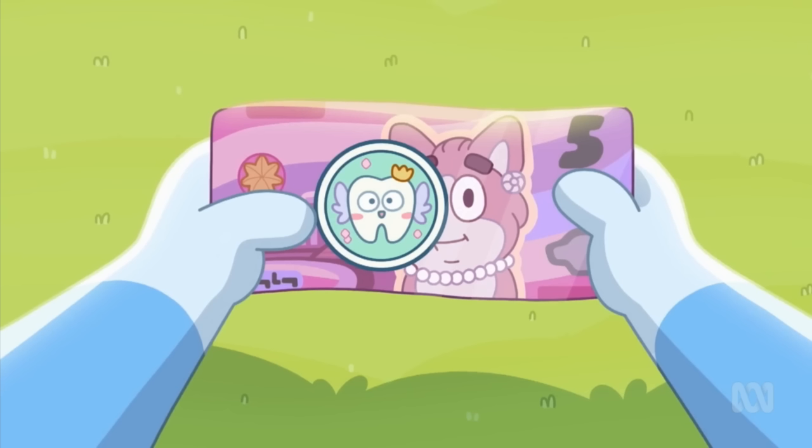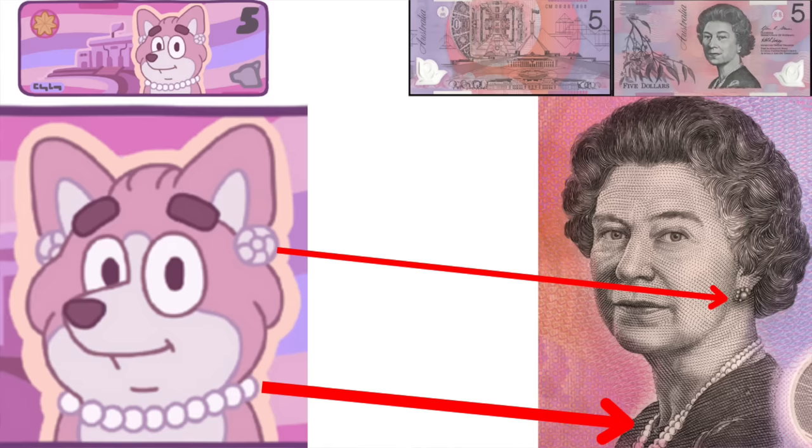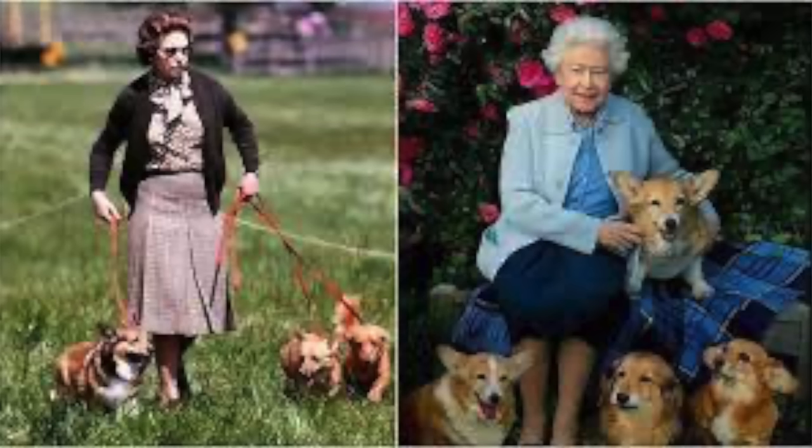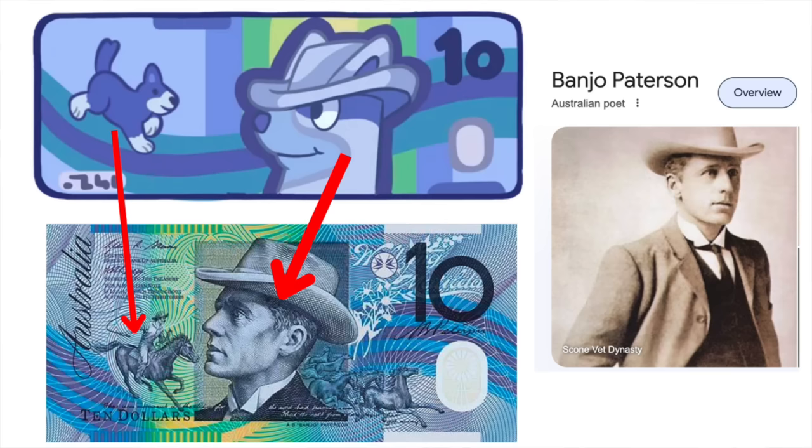Before we go into more characters, let's talk about the money — and in particular that $5 note. It replicates the Australian $5 note with Queen Elizabeth on the front, represented by a corgi, since Queen Elizabeth loved corgis. We also see the $10 note which replicates Banjo Patterson on the front, possibly as a dingo from the look of the design, and instead of a horse there's a little dog there as well. It's just the dogified version of our Aussie money.